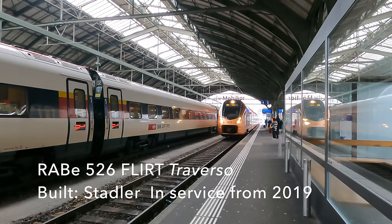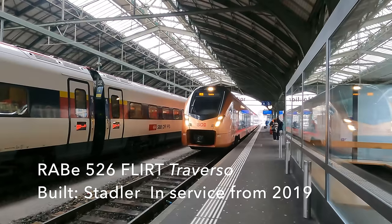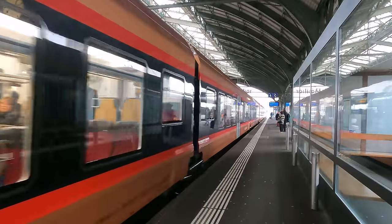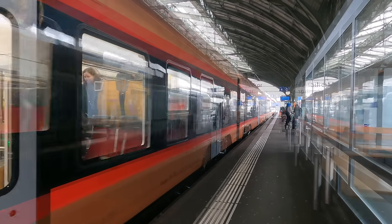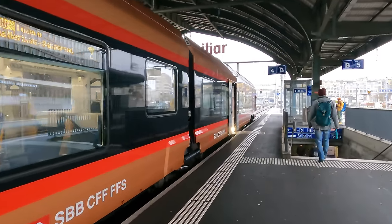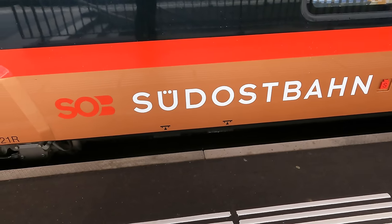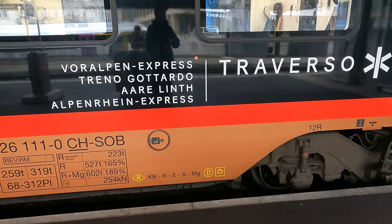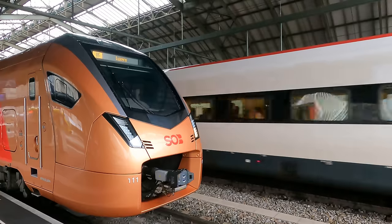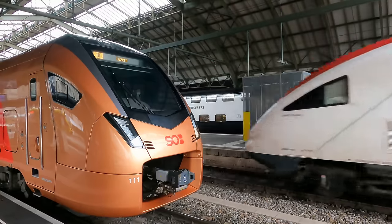Today's train will be a RABe 526 Stadler Flirt Traverso in — may I say — a stunning copper red and black livery. The Südostbahn has been using these trains on the route since 2019. It's three minutes to ten so our train has just eight minutes to complete the turnaround, so I can't stand out here just admiring the paintwork.